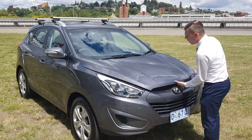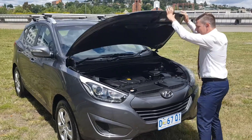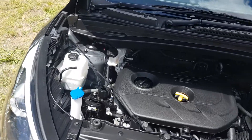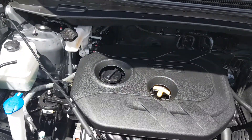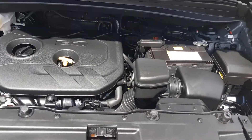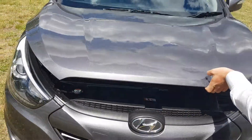I'll just open up the bonnet here and you can see how clean the engine bay is. One thing to note when you're buying a car is just to check the engine bay. You can see there's no leaks, no oil. It's been really looked after — the previous owners have taken great care of the car.